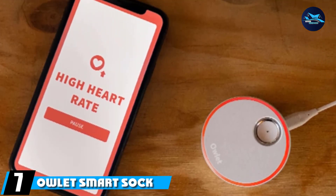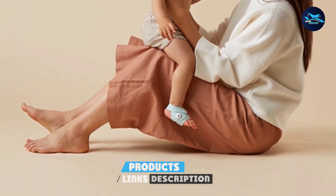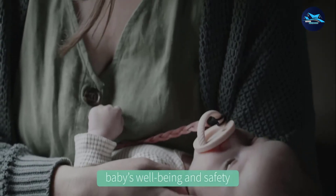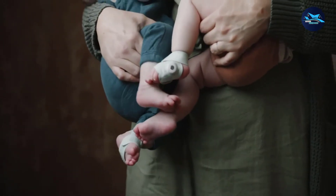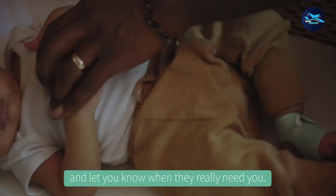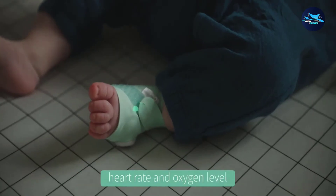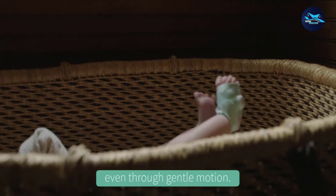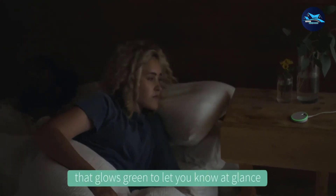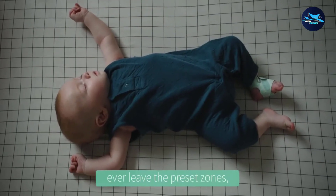Moving on to number 7, the Owlet Smart Sock 3rd Gen. Owlet can be considered the best heart monitor for babies because of one feature: pulse oximetry technology. Technically, Owlet is not a movement or breathing monitor — instead it monitors the baby's pulse for heart rate changes and oxygen levels. Slow heart rate indicates the baby's oxygen level is getting low due to breathing difficulties. Upon detecting a breathing slowdown, Owlet sends an alert via app notification or visual and audio cues. It is powered by Bluetooth, sending readings in real-time to the dedicated app, which supports multiple devices so family members can all receive alerts.